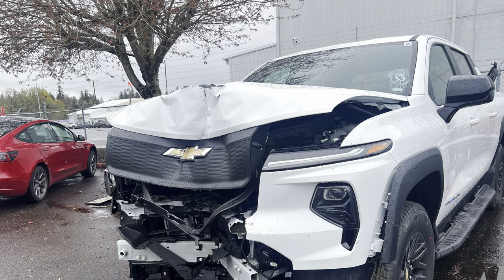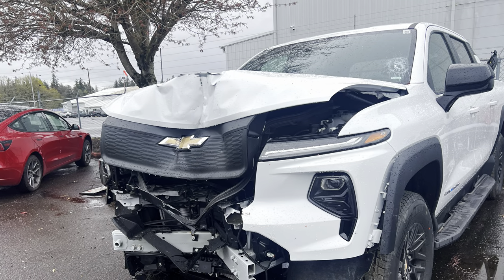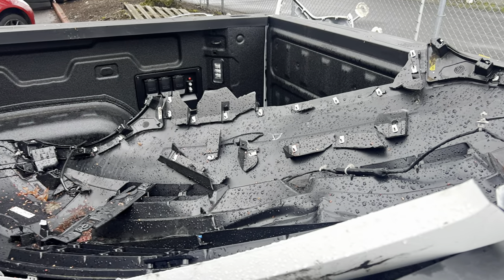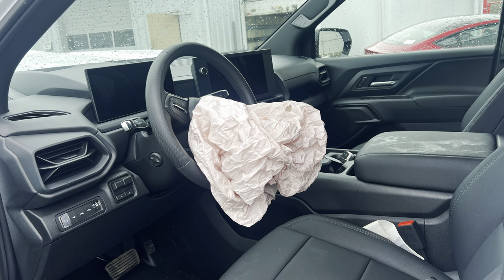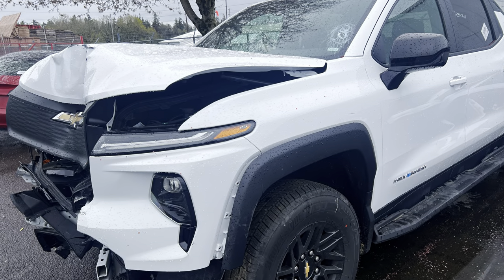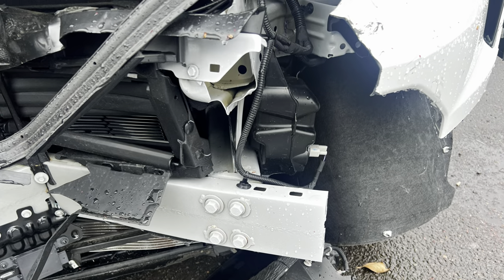I went to the auction this morning with plans to buy this truck because I thought it would make great content — these trucks are not available to the public yet. Very rare to see one out in testing or on loan to YouTubers and various fleets. I believe this truck was either owned or loaned to a large fleet that was doing some testing.